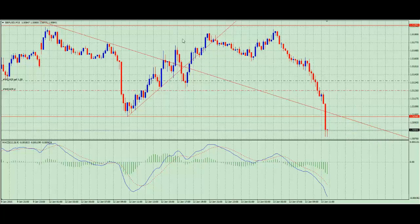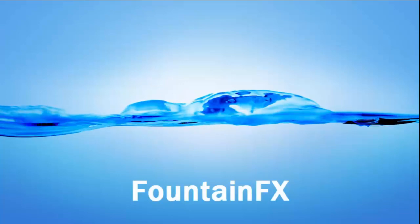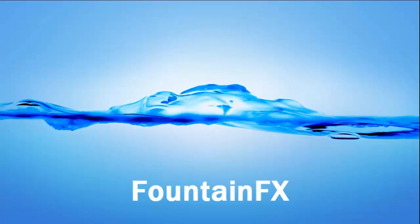That's basically it from FountainFX. Happy trading, we will catch you tomorrow. All the very best, bye-bye.